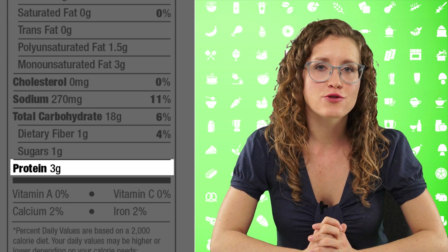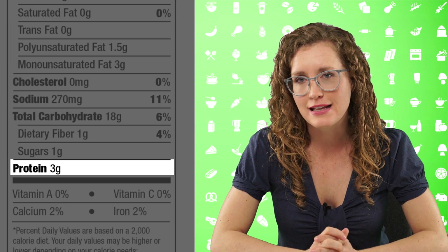On this bag of pita chips, it says 18 grams of total carbohydrates, but only one gram of sugar and one gram of dietary fiber — so what happens to the other 16 grams? Food producers aren't required to list every type of carbohydrate, so these pita chips most likely contain 16 grams of starch. The last nutrient listed in this section is protein, another macronutrient that gives us energy. Protein is listed in grams but without a percent daily value, because Americans tend not to be deficient in protein.